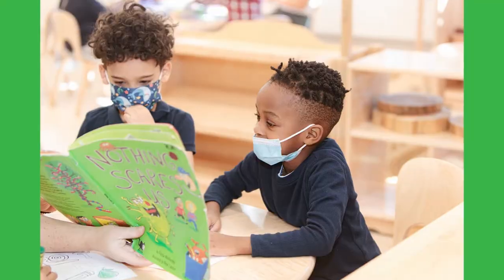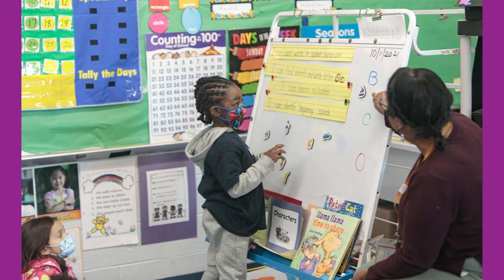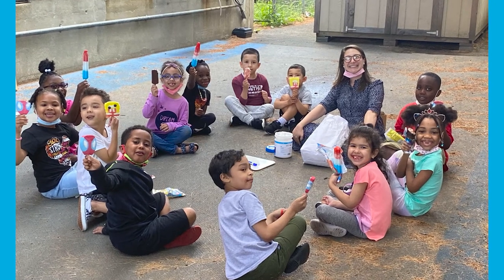Prospect Hill's Early Childhood Campus fosters a sense of belongingness for all through our acceptance, support, and dedication to both our students and one another. This can simply be seen in the classrooms through student participation, engagement, and the ability to voice their thoughts, feelings, and ideas throughout the day.